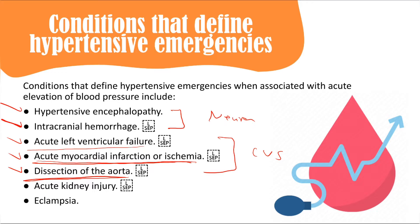Aortic dissection presents with ripping or stabbing chest pain radiating to the back, associated with differences in blood pressure between the arms. Chest X-ray shows widening of the mediastinum. In this condition, blood pressure must be reduced rapidly as it is a true hypertensive emergency.